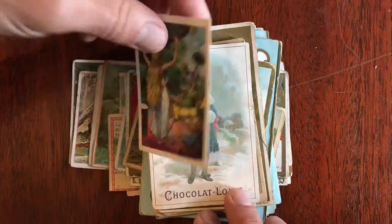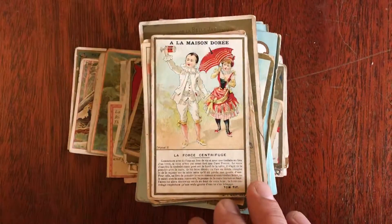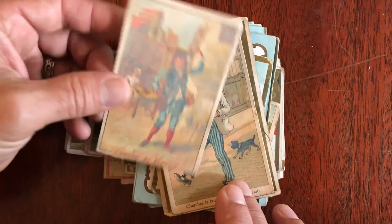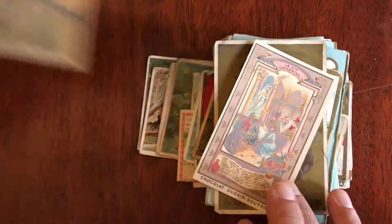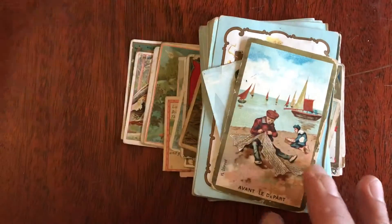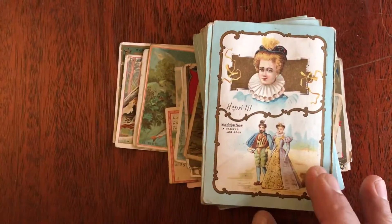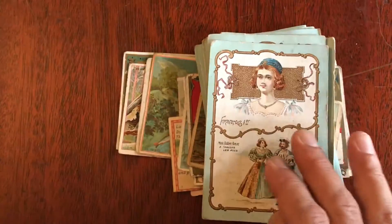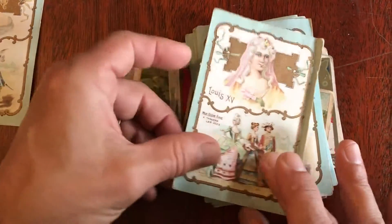Let's take a quick browse through this stack of late 19th, early 20th century trade cards. They all appear to be European — a lot of them are French and for chocolate. They all display somewhere, as you can see, signs of handling. Very nice back there, and these are historical figures.